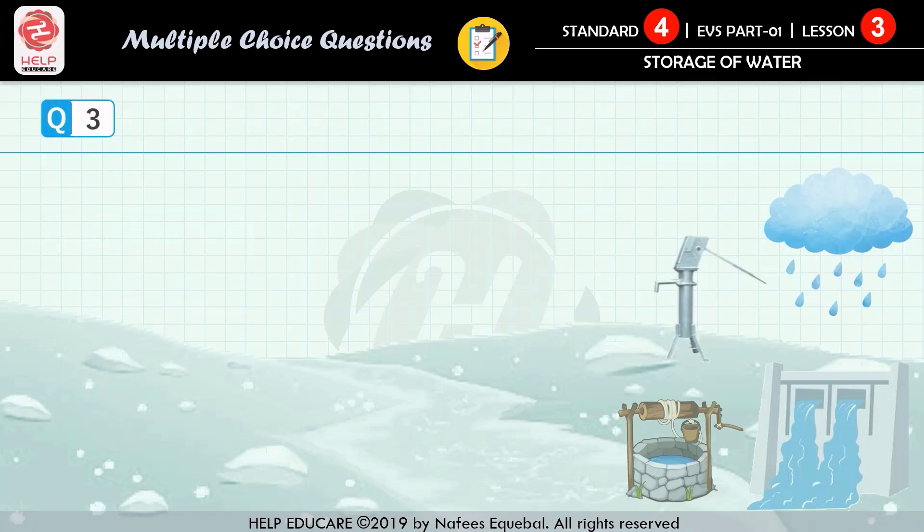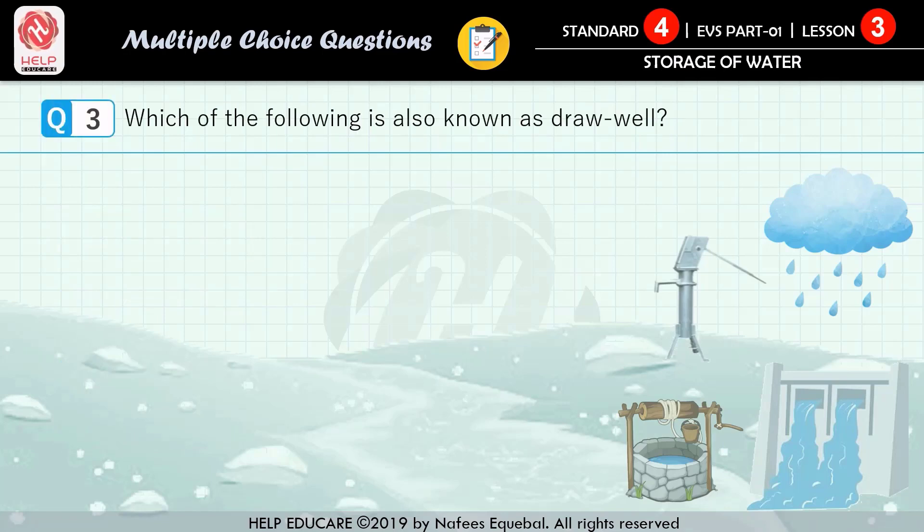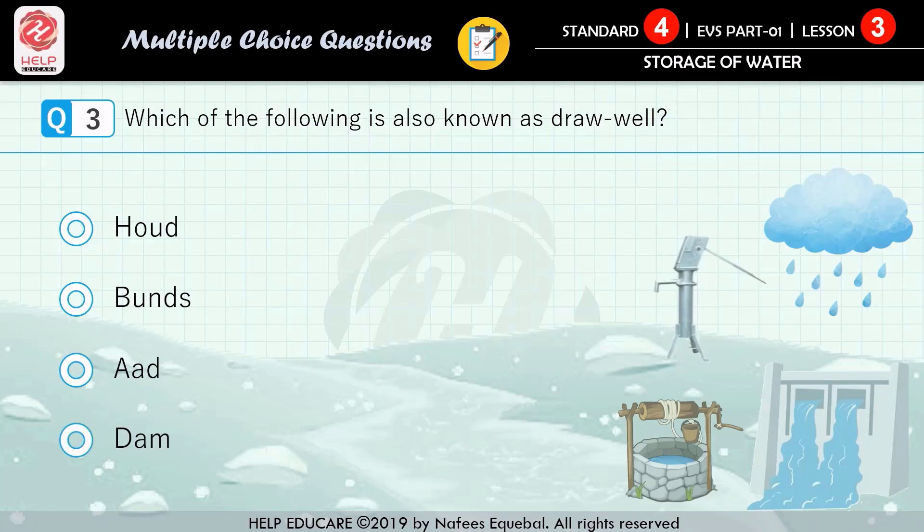Question number 3: which of the following is also known as a draw well? First option: Hodge. Second option: Bunks. Third option: Aad. Fourth option: Dam. The correct answer is Aad.